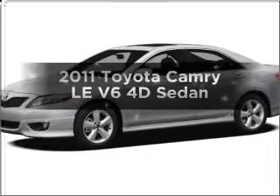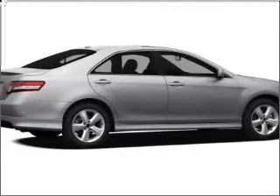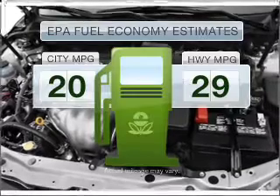Introducing the 2011 Toyota Camry. Everything you need under one roof with this great vehicle. Save your money — make less trips to the gas station to fill your gas tank when driving this fuel-efficient vehicle.